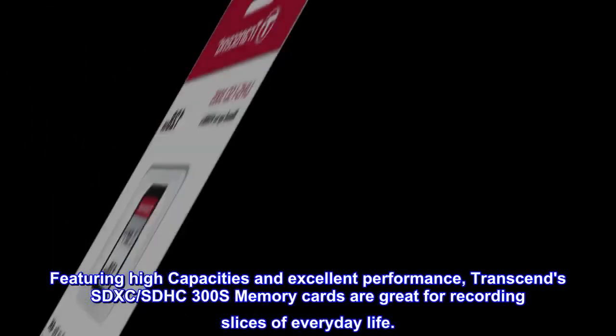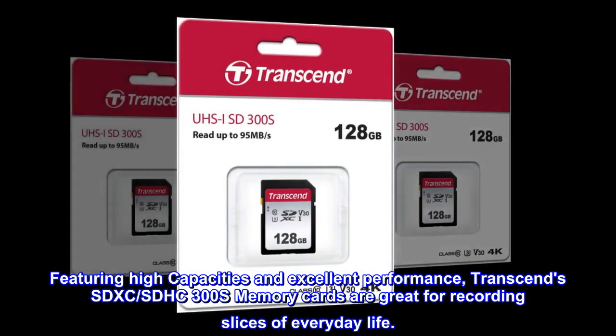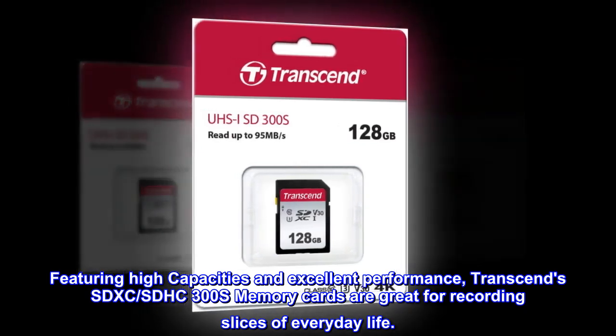Let this moment stay by selecting the right memory card for your camera. Featuring high capacities and excellent performance, Transcend's SDXC SDHC 300S memory cards are great for recording slices of everyday life.